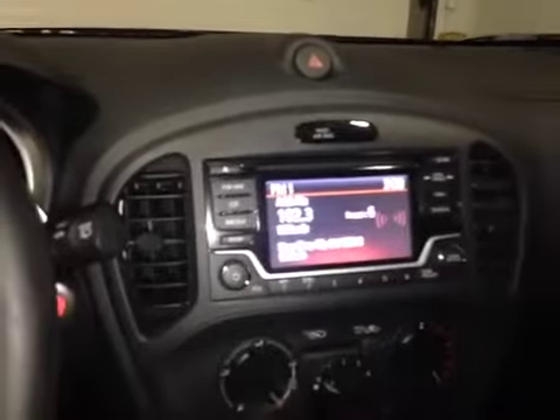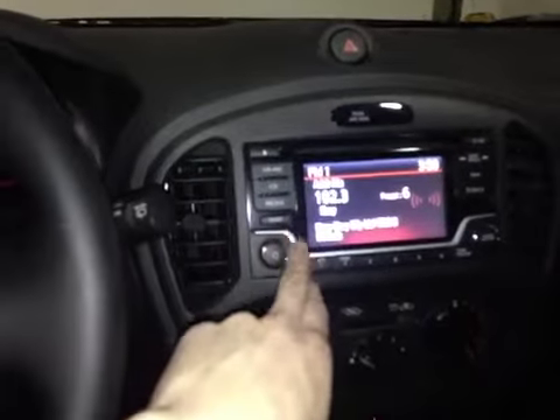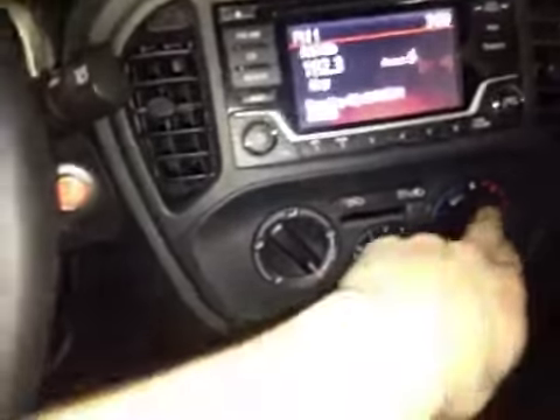In the center console we have your main radio head unit with your FM AM radio settings. Below that we have your climate control as well as a USB and auxiliary port and a 12 volt power.